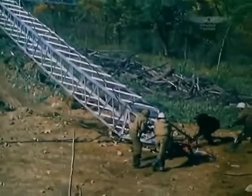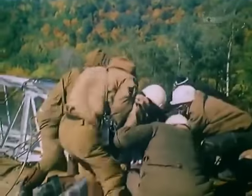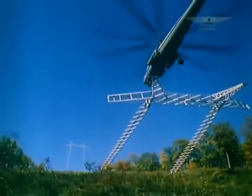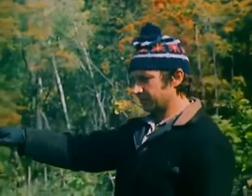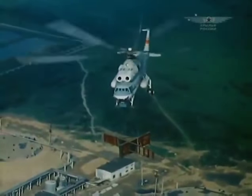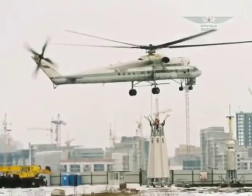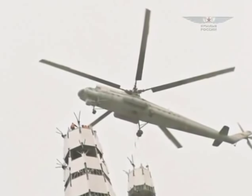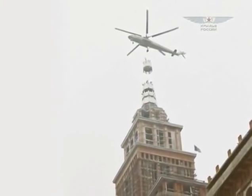Operations were completed several times faster and cheaper. Moreover, there were tasks that could only be done with the help of MI-10: for example, placing electric line supports or constructing TV towers. MI-10's unique capabilities were still required in the 21st century when skyscrapers began rising one after another in Moscow.